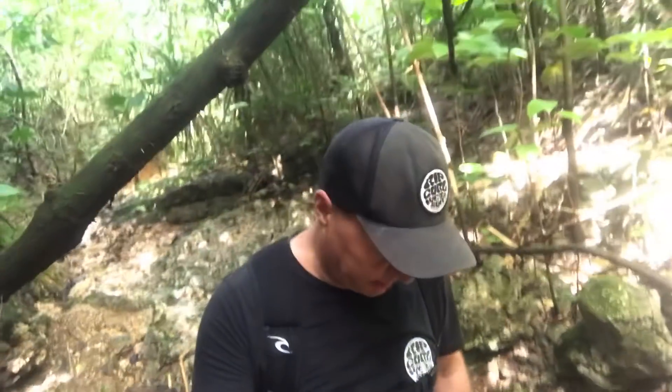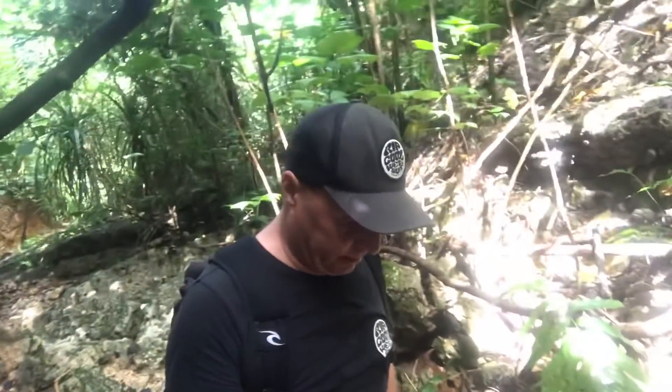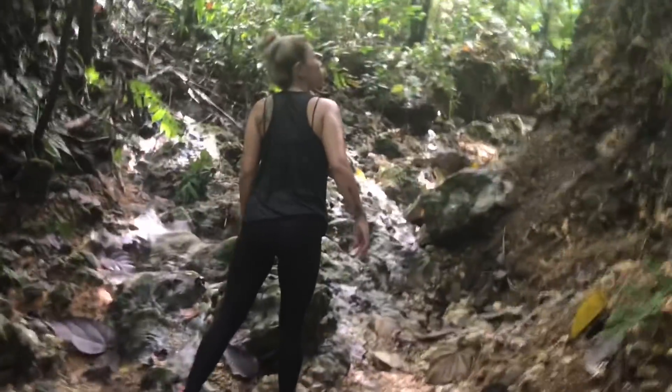We're here in Saipan trying to find the old Japanese tunnel. We've heard about it many times but never been able to find it. I talked to a guy who basically said hike up this creek bed a couple miles and it's up here on your left. There's Honeezelle leading the way up this creek bed.